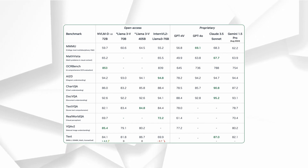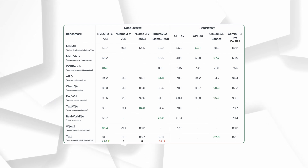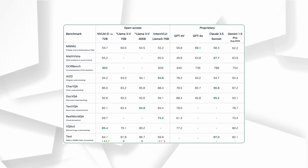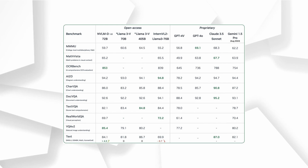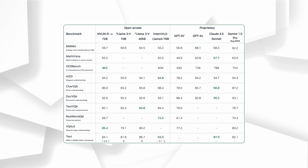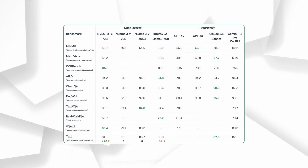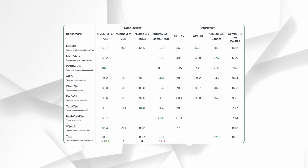NVLM 1.0 is outpacing other models even in purely text-based challenges. This means you could give it a math problem or ask it to write code, and it'll give you better answers than it would have before the multimodal training. Imagine a model that's not just learning about images or language in isolation, but can use both to enhance its skills in each area — it's as if the visual training makes it think more logically and clearly when solving text-based problems.